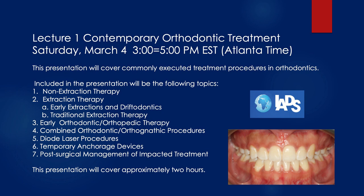Included in this presentation will be the following topics: number one, non-extraction therapy; number two, extraction therapy — both early extractions and what we call driftodontics, as well as traditional extraction treatments in orthodontics. We'll also cover early orthodontic and orthopedic therapy for class 2 and class 3 young patients, combined orthodontic and orthognathic surgical procedures, diode laser procedures, temporary anchorage devices, and post-surgical management of impacted teeth.